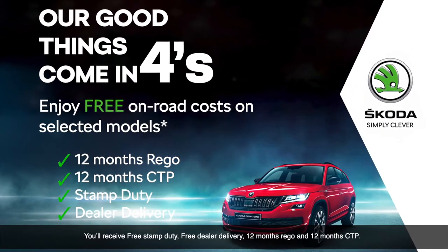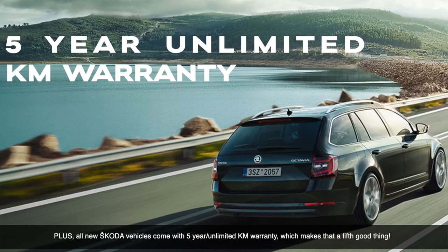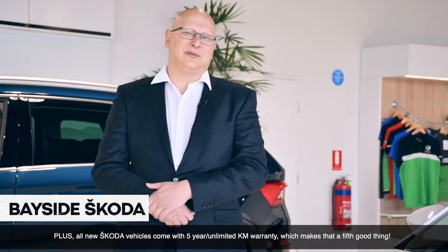You receive free stamp duty, free dealer delivery, 12 months rego and 12 months CTP. Plus, all new Skoda vehicles come with a five-year unlimited kilometre warranty — which makes that a fifth good thing.